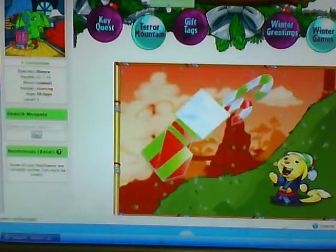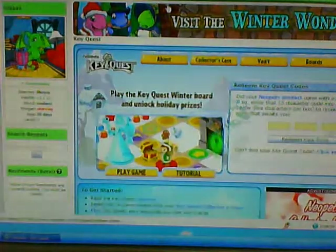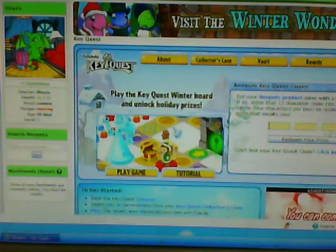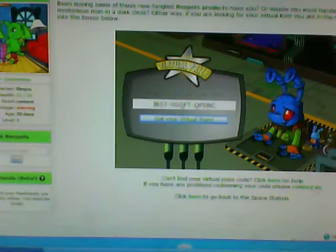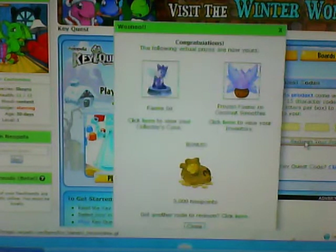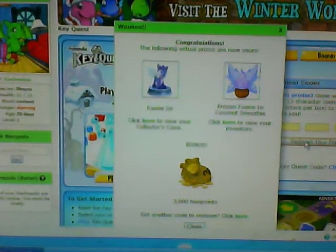So as you guys know, I have my fairy inksy thing, and so I'm going to put my coat on. So here I go. Okay, awesome! I got a fairy inksy. I got a fairy inksy in my collector's case.